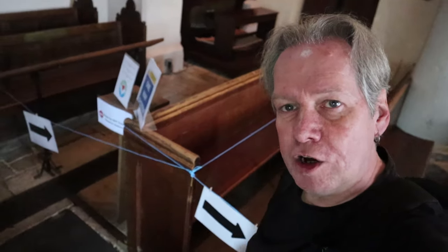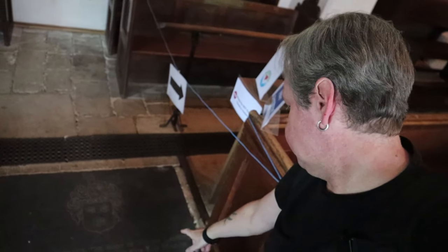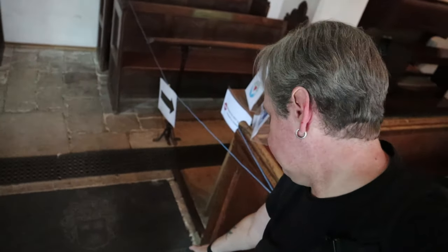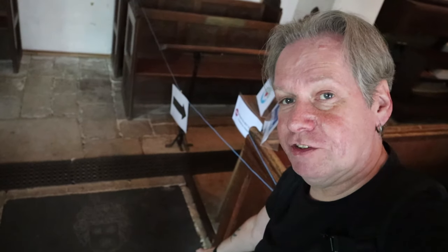Here's an even earlier grave: the body of William Lambert Gent, who departed this life the 3rd of March 1656.